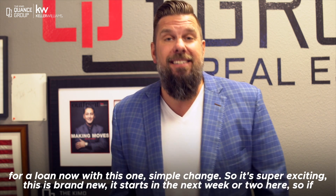So that's a lot of people who may be able to qualify for a loan now with this one simple change. It's super exciting — this is brand new, it starts in the next week or two. If you have any questions on it or are thinking about buying a house yourself, let me know.